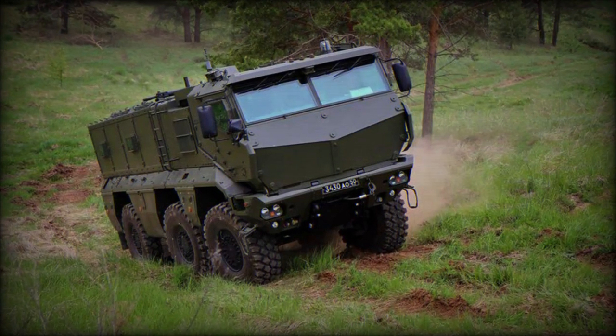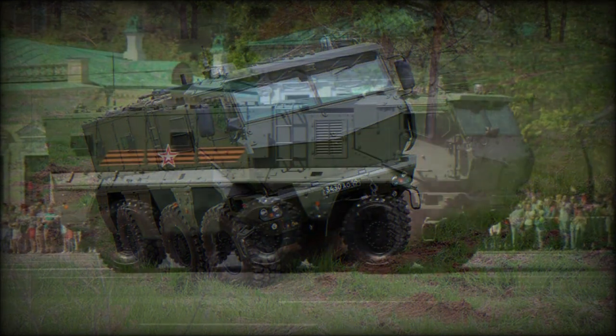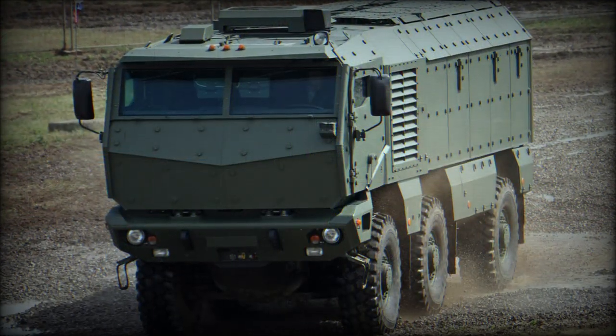Russian army experience in the Chechen wars, as well as observation of the US-led wars in Afghanistan and Iraq and a general mass modernization effort, have led the country to develop a whole new family of mine-resistant, ambush-protected vehicles.